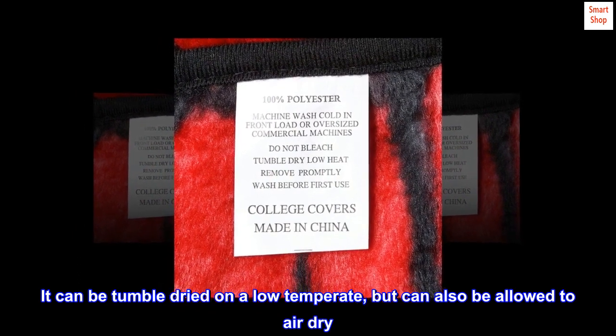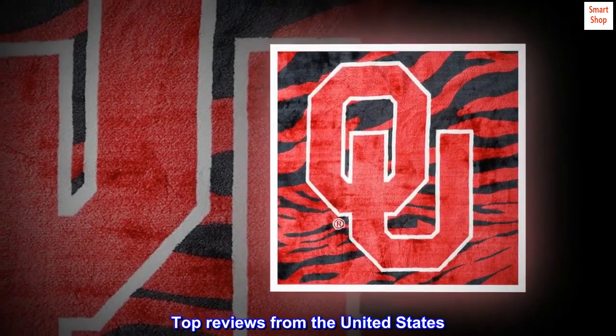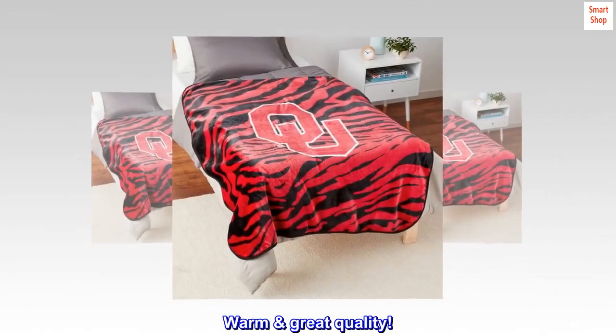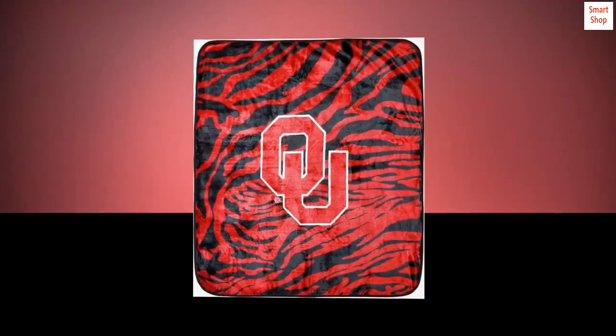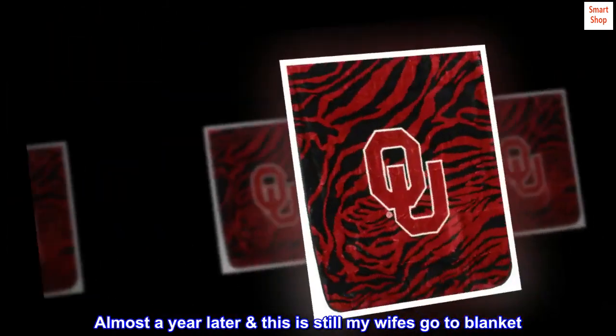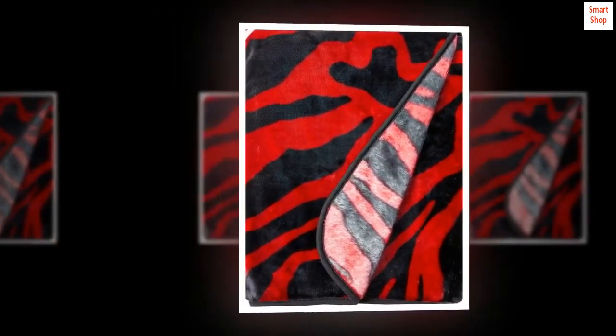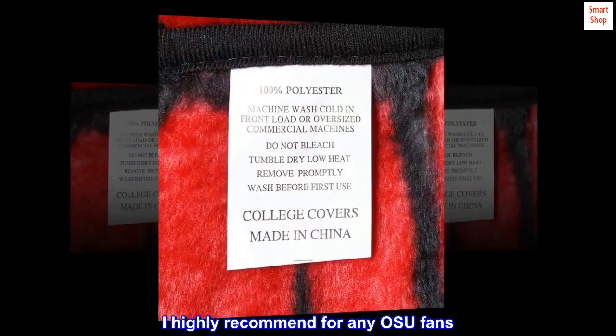It can also be allowed to air dry. Top reviews from the United States: warm, great quality. Almost a year later, this is still my wife's go-to blanket. Great quality, great size, super warm — I highly recommend for any OSU fans.